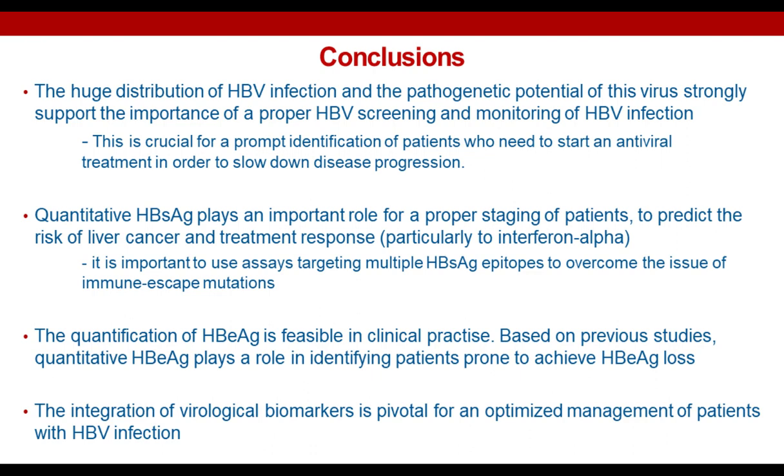Thank you, Dr. Ziger, for that informative presentation. We will now start the live Q&A portion of the webinar. If you have any questions, please submit them now via the Ask a Question box on the far left of your screen, and we'll answer as many as we have time for. We already have some great questions coming in. Dr. Ziger, in patients with HBeAg-negative chronic infection, is there a threshold of HBsAg that can predict HBsAg loss?